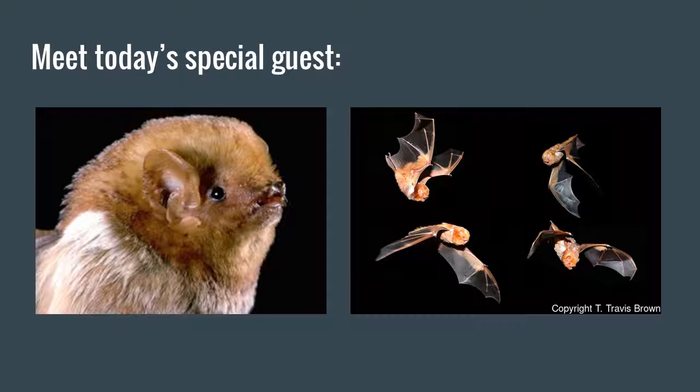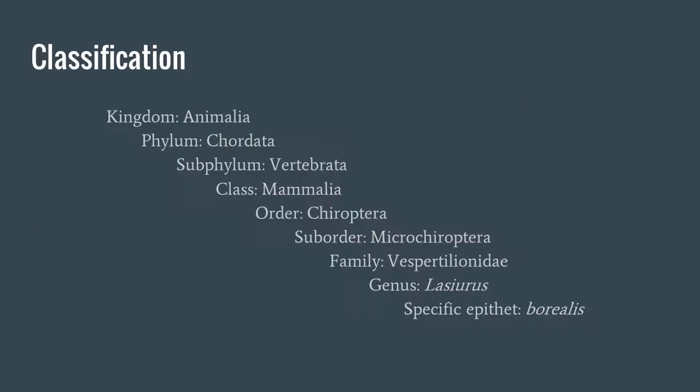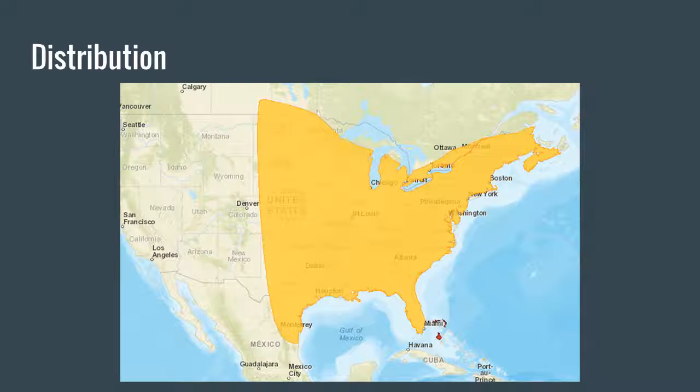The classification of the eastern red bat follows that of all vertebrates up to subphylum Vertebrata, then class Mammalia, order Chiroptera which are bats, suborder Microchiroptera which are echolocating bats, family Vespertilionidae which are insectivorous bats, genus Lasiurus, and the specific epithet borealis.